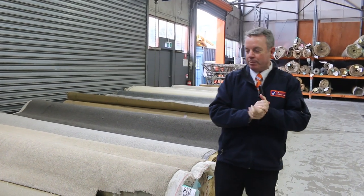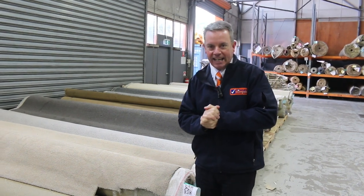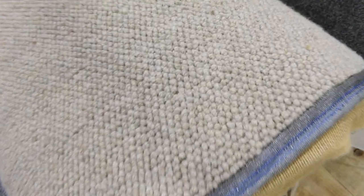G'day, I'm John from Vowles Auctions and Sales. I'm here to preview tomorrow's floor covering auction — that's Wednesday the 28th of June at 10am. We've had some awesome rolls coming in this week, a massive range. There's nearly 250 rolls going through, and we've got all sorts of qualities and colours.